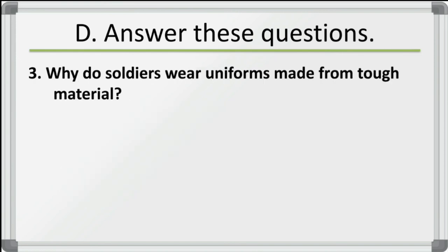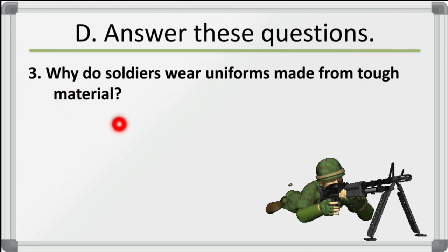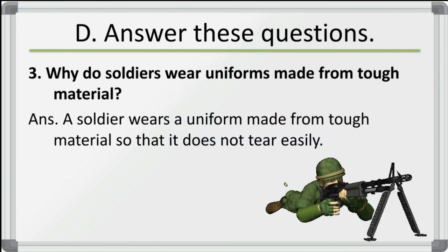Third question: why do soldiers wear uniforms made from tough material? A soldier wears a uniform made from tough material so that it does not tear easily, because they have to do a lot of hard work and that's why it needs to be tough.